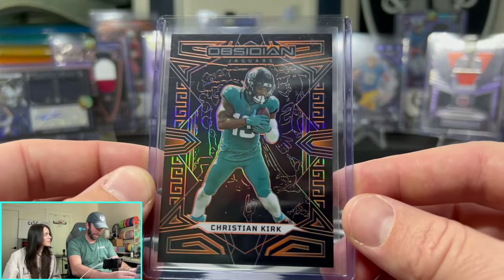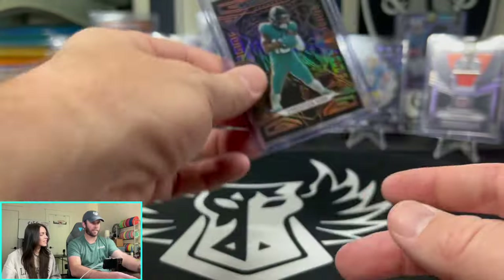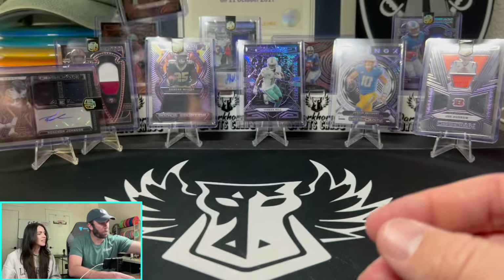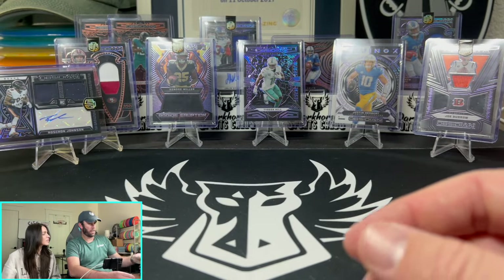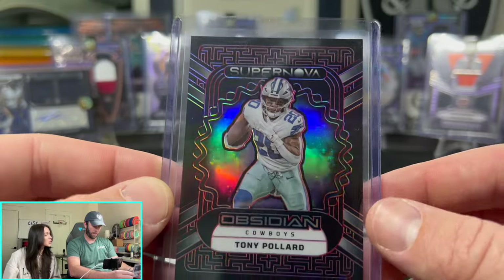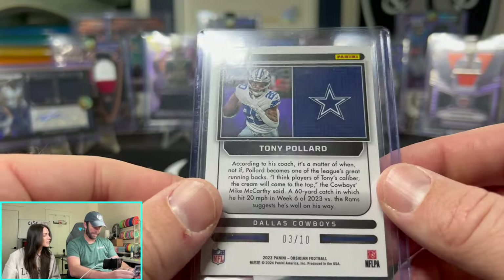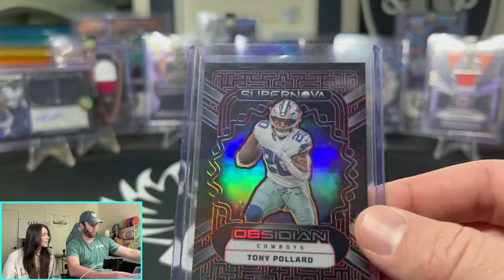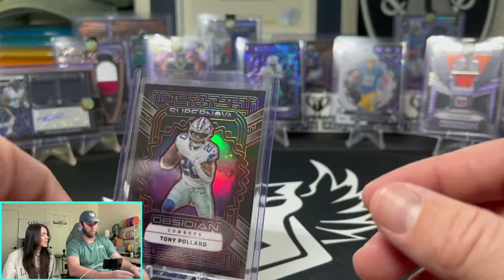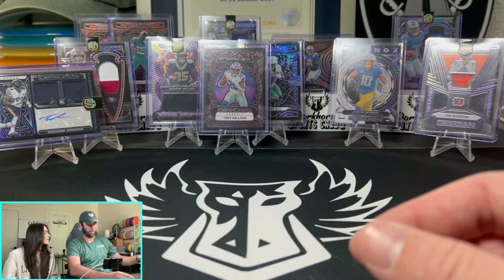Christian Kirk — I like this black and orange a lot, out of 49. Next one is Tony Pollard on the Supernova — Cowboy, out of 10. Holy smokes, 3 out of 10 for Tony Pollard! Let's put him front and center — that is our lowest numbered card so far.